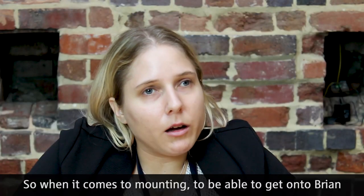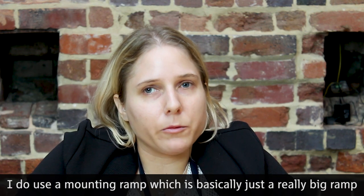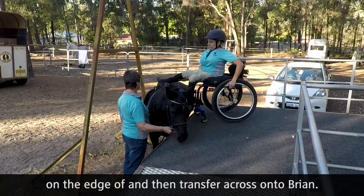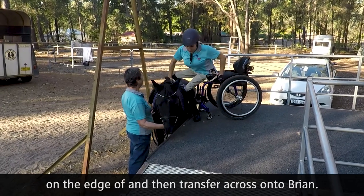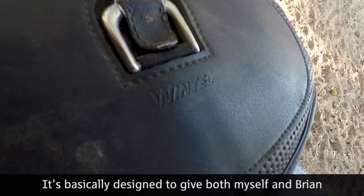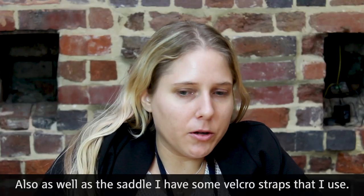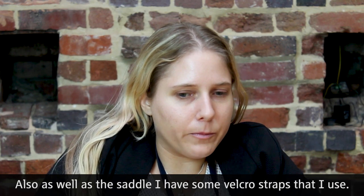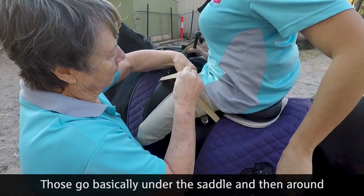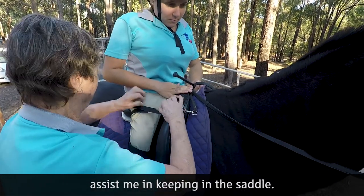When it comes to mounting, to be able to get onto Brian I use a mounting ramp, which is basically just a really big ramp with a platform at the top. I can park my wheelchair on the edge of it and then transfer across onto Brian. I also use a customized saddle designed to give both myself and Brian the most comfort possible. As well as the saddle, I have some velcro straps that go under the saddle and then around the top of each thigh, to assist me in keeping in the saddle.